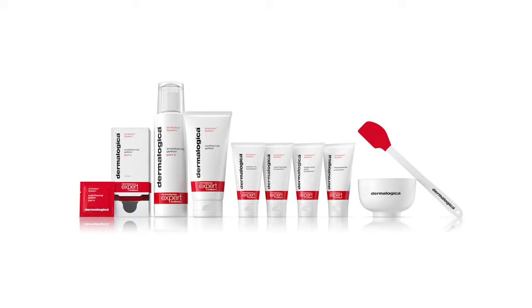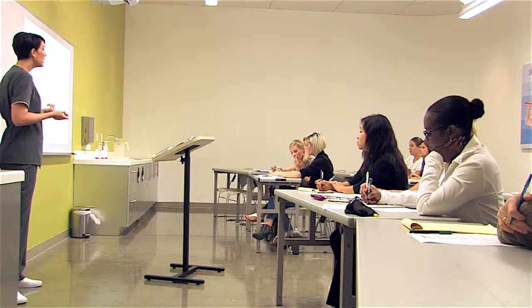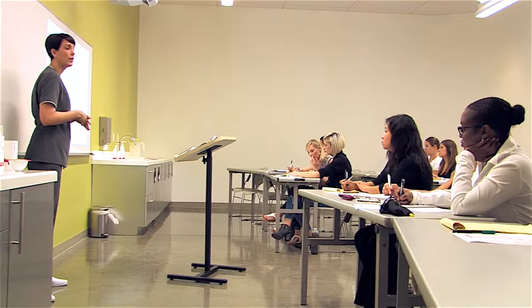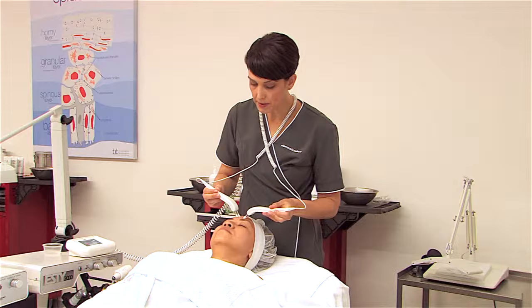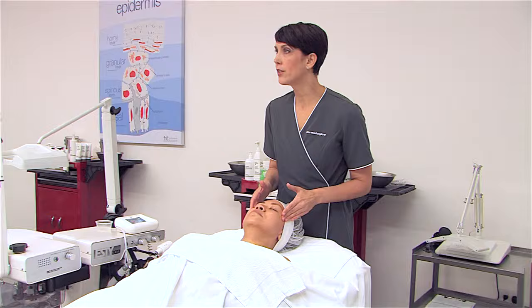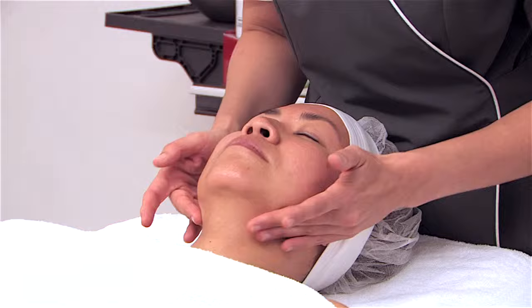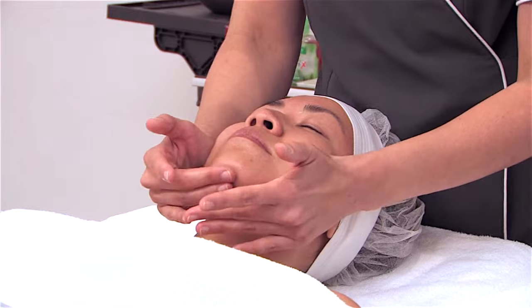This supercharged innovative workshop introduces you to our new IonActive system, the latest addition to Dermalogica's professional expert strength line. Join us for this half-day hands-on class to discover how these maximum strength formulas can be intensified with the latest technology and the power of your touch, resulting in one seriously action-packed 45-minute treatment.